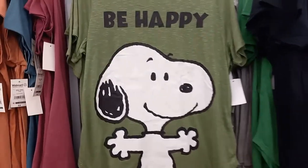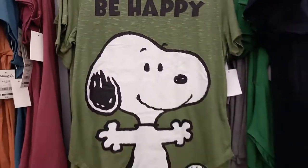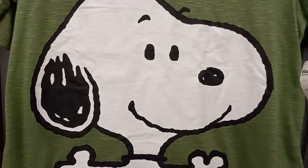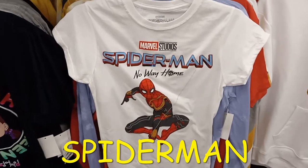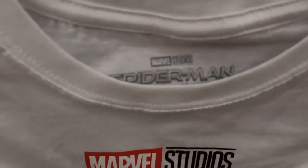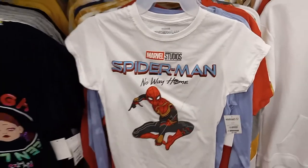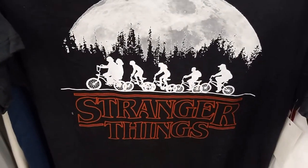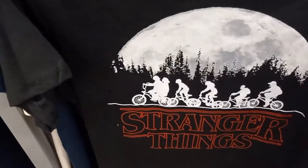I found a green Snoopy t-shirt that says 'Be Happy,' and it is $7.98. I got a Marvel Studios Spider-Man No Way Home t-shirt — the tag says Marvel Studios Spider-Man — and it is $7.98. Here's a Stranger Things black t-shirt; I thought it was E.T. at first, but it is $7.98.